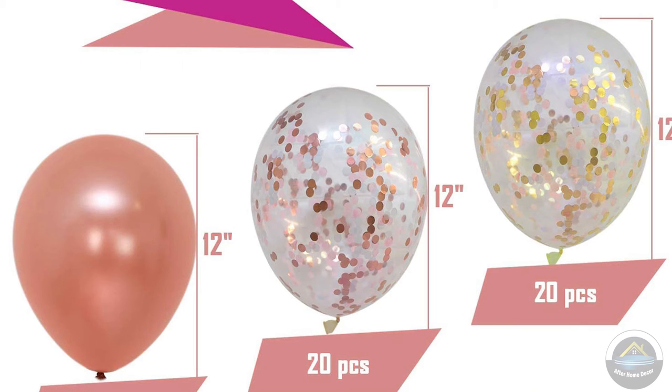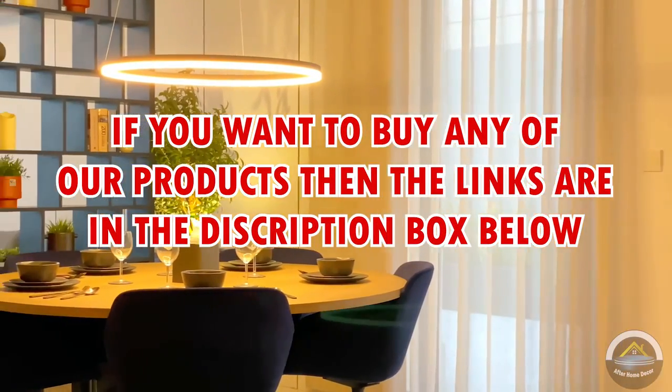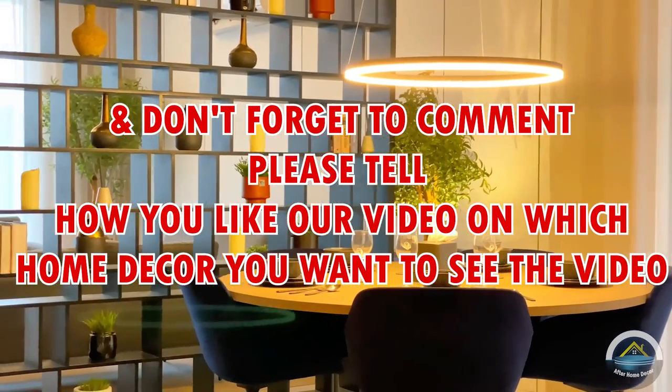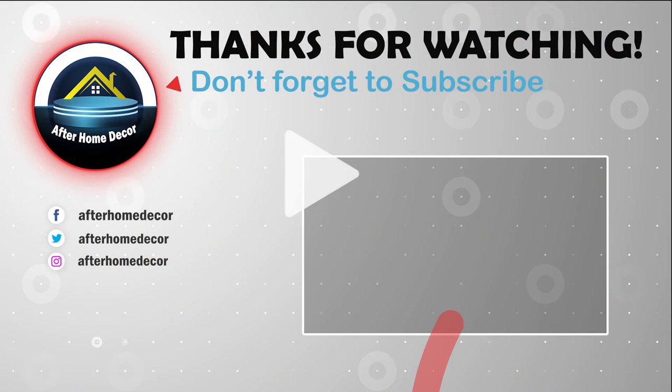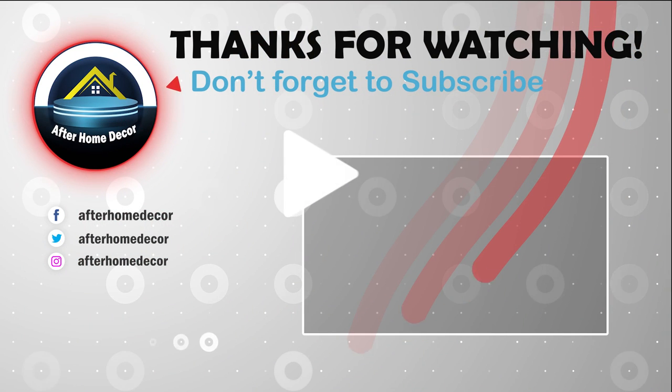If you want to buy any of these products then the links are in the description box below. Don't forget to comment and tell us how you liked our video and which home decor you want to see a video on. Thanks for watching. If you like our video then like it, and if you want to see such videos then subscribe to our channel.